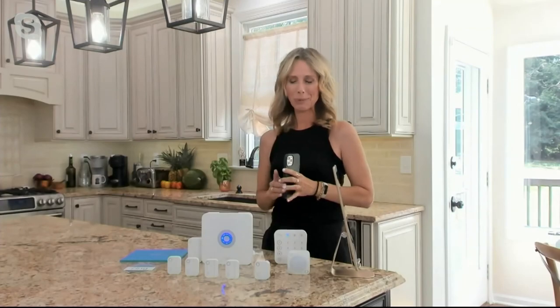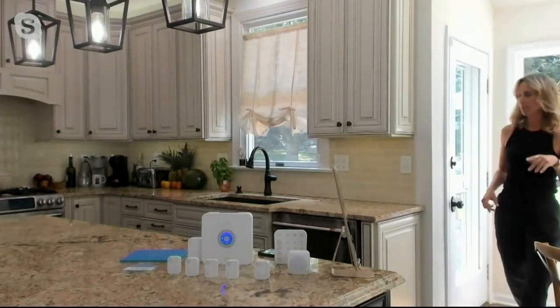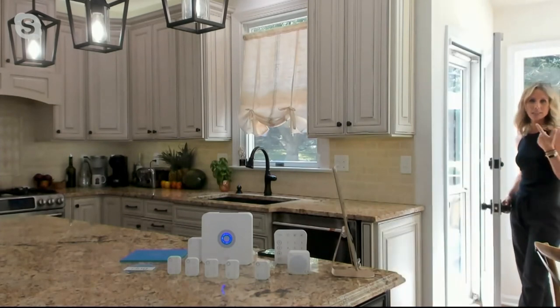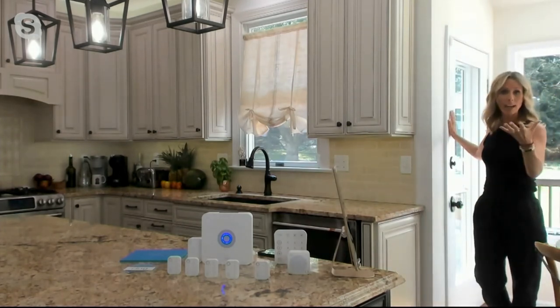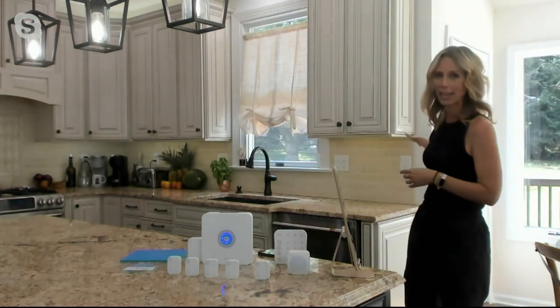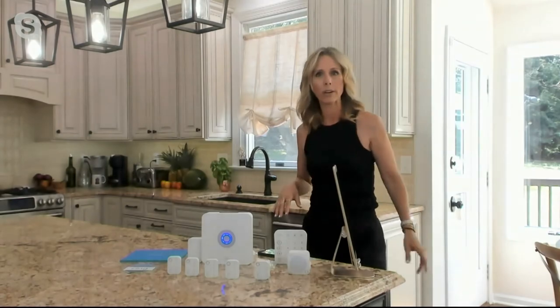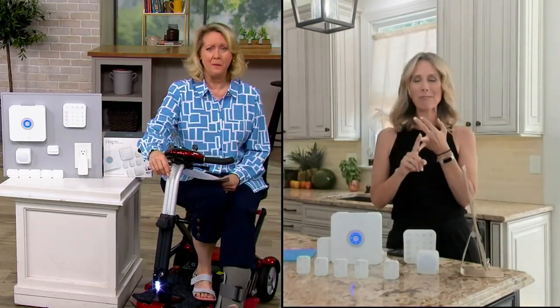That's plenty loud — 104 decibels. I can disarm it from my phone too. Going back to everyday use: when your system is disarmed, you can track door and window opening and closing. If you have elder care, kids, or pets — for whatever reason someone goes through that door, you'll know. And yes, teenagers — you're going to know when they come home and when they leave. The magic is your home lives on your phone.